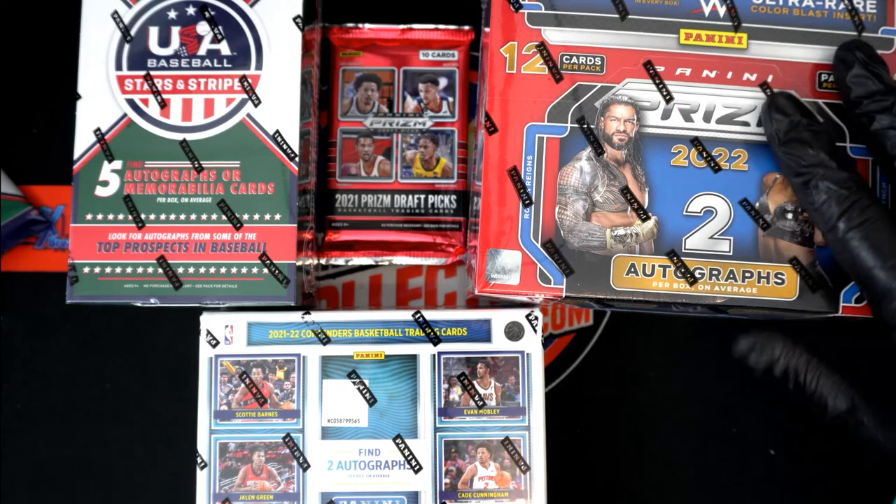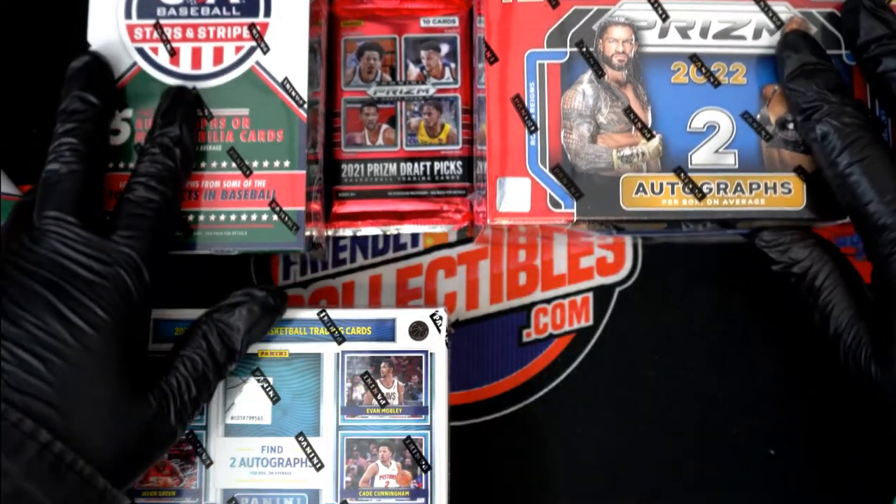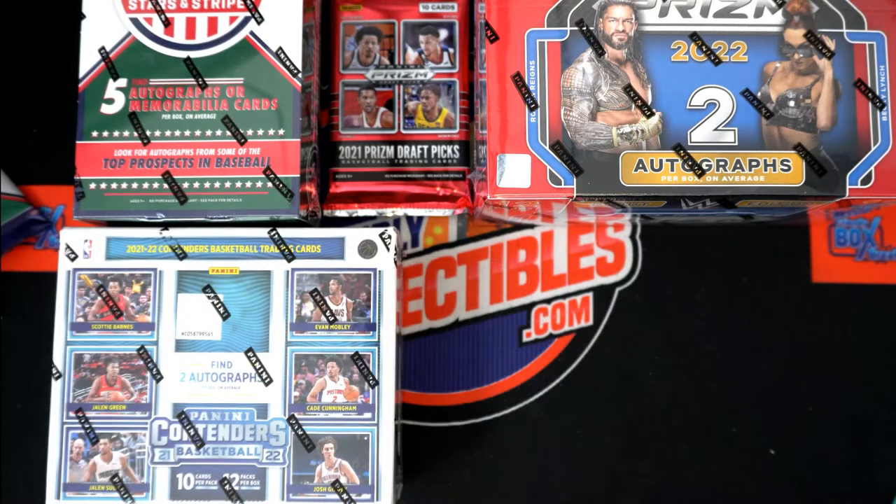Lots of different things to get into around here. You can see where we're at in some of the breaks on this countdown.